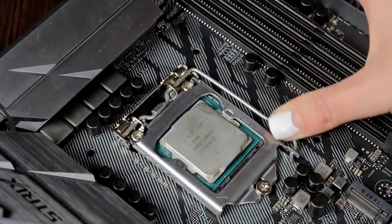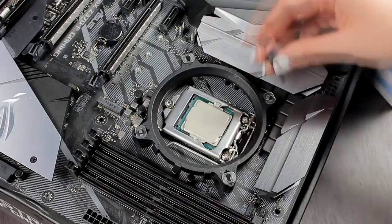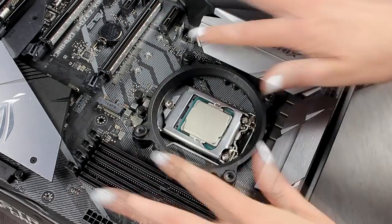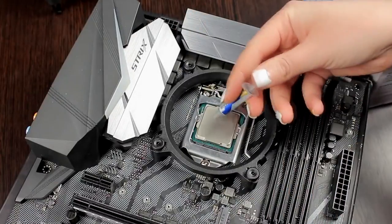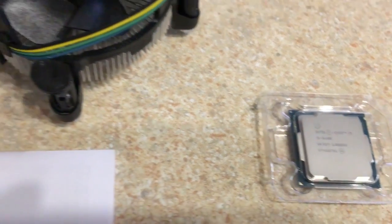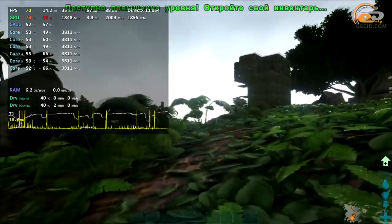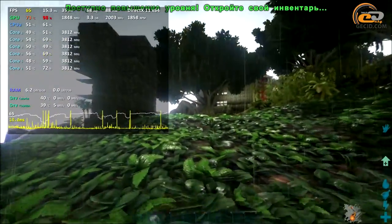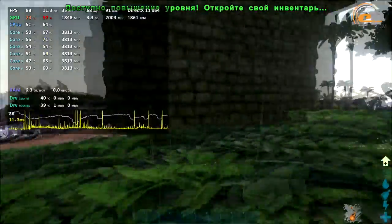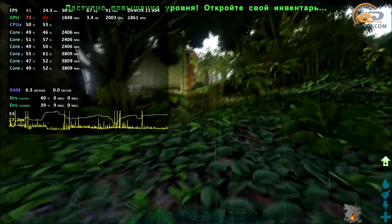The only 9th Gen Core i5 is the i5-9600K, which is in most respects the same as the i5-8600K — it clocks higher and has an unlocked multiplier, but doesn't include a cooler. Given the price of the i5-8400, it's a fair compromise to skip overclocking and get everything you need in one inexpensive box. Note that as with other 8th Gen CPUs, side-channel attack mitigations come via firmware and software rather than being baked into the CPU.